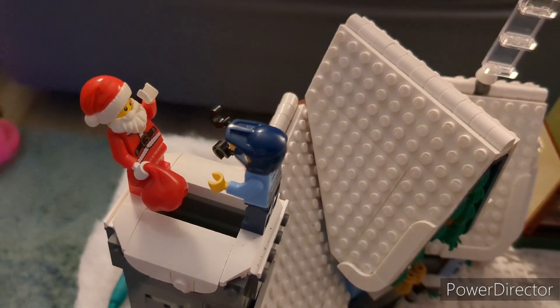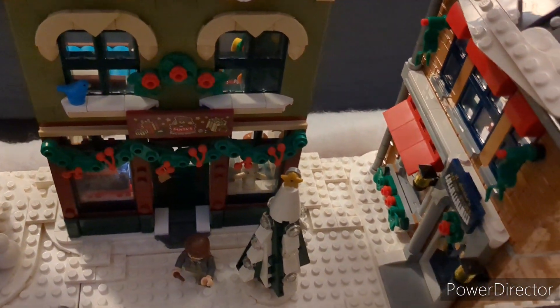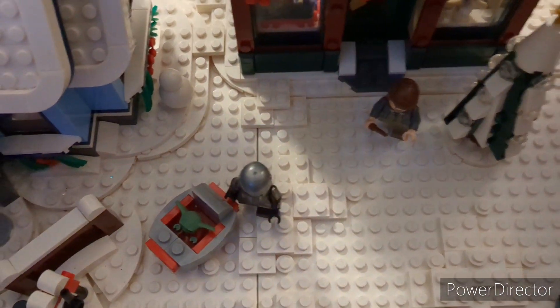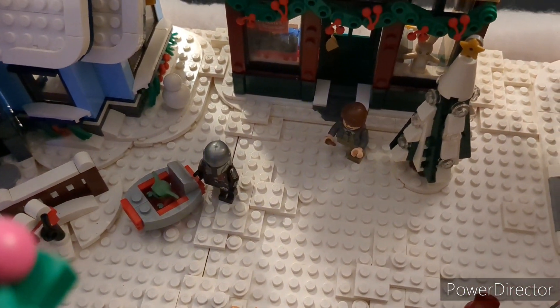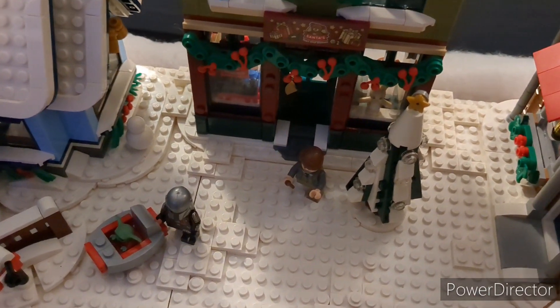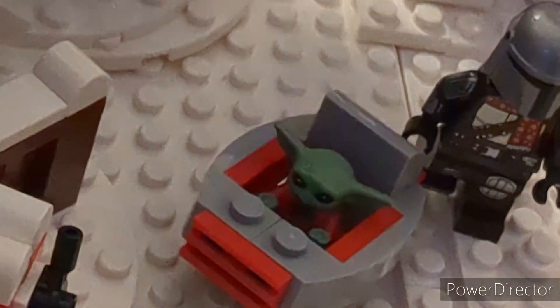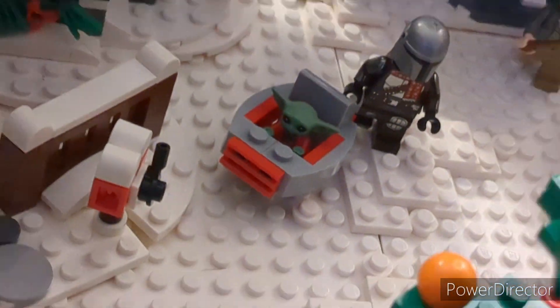Then moving on we have the toy shop from the new 2022 Winter Village Main Street Markets. Right in front of that we have Christmas Mando and Christmas Baby Yoda — or Christmas Grogu rather — just kind of walking through the town. I love those Christmas figures. You can see Mando's got that little scarf and Grogu has his little Christmas sweater on.